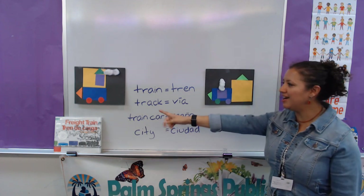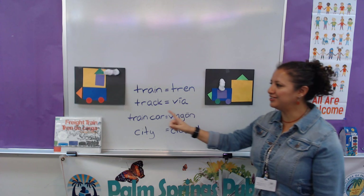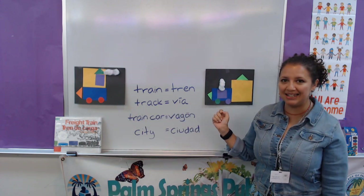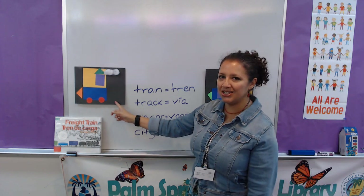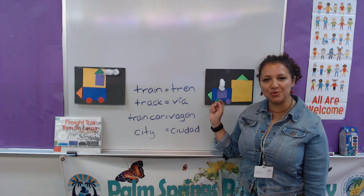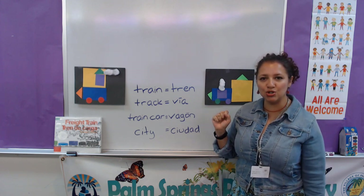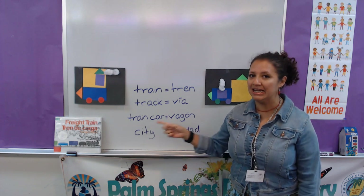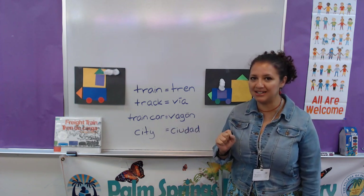What do you see behind me? These are some helpers who made these for you guys to see. What do you think they are? Yes, they are trains! Can we make the sound? You'll be helping me along in the book, so get ready to make your train sounds.